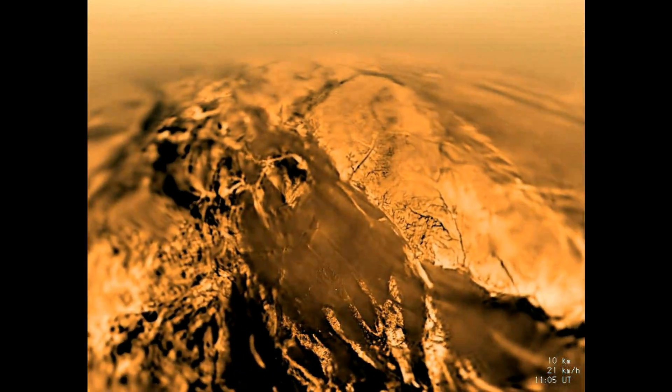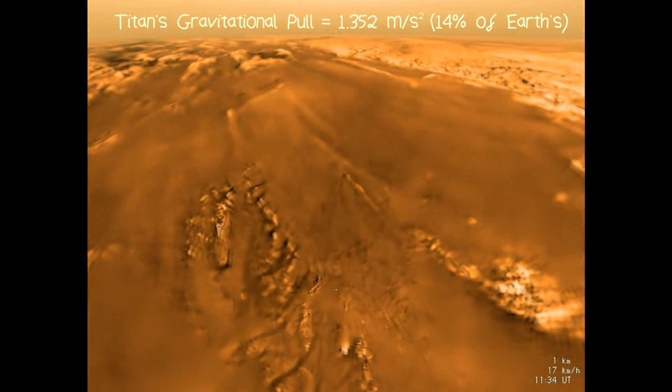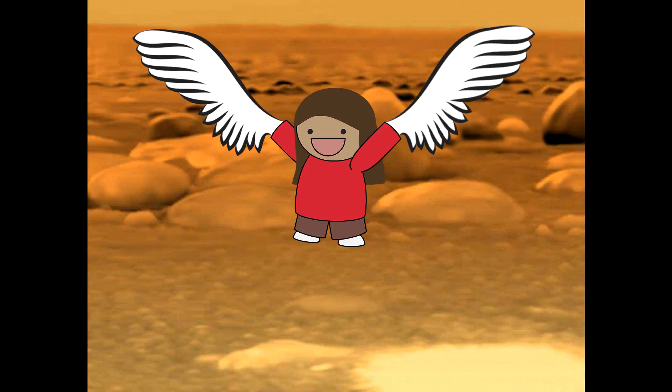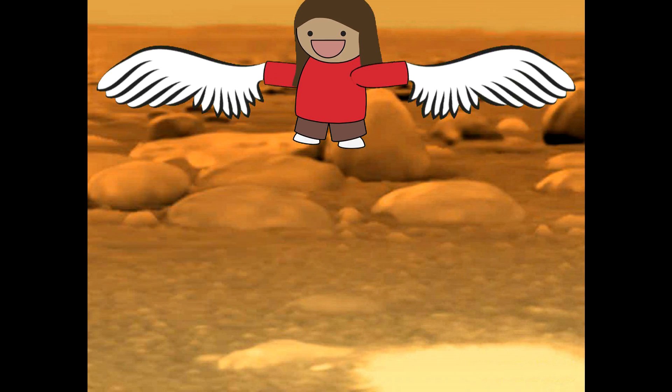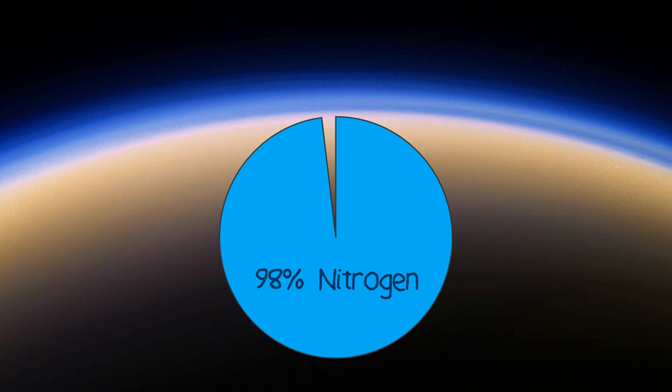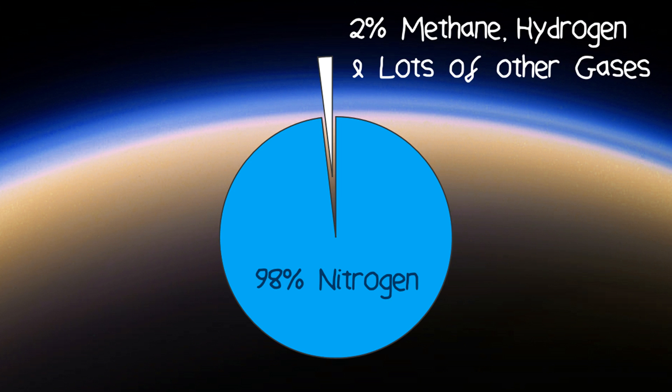To give you an idea of just how dense the atmosphere is on Titan — given the moon's low gravitational pull and the thickness of the air — if you were to add wings to your arms and flap about, you would actually fly like a bird. The Titanian atmosphere is 98% nitrogen, with the remaining 2% made mainly of methane, hydrogen, and trace amounts of lots of other gases.